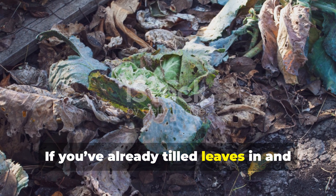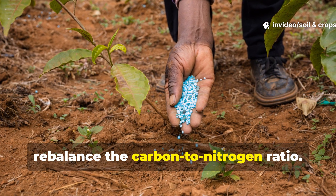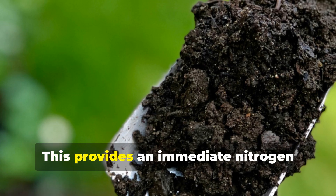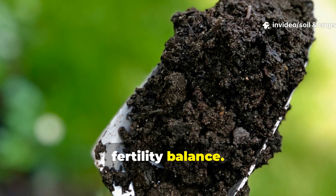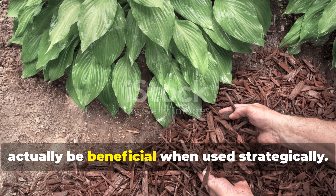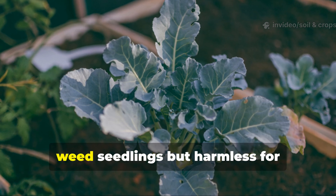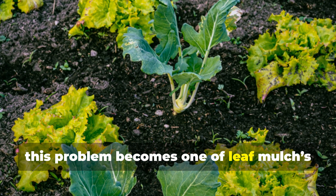If you've already tilled leaves in and noticed sluggish plant growth, don't panic. Simply apply a high-nitrogen amendment to rebalance the carbon-to-nitrogen ratio. For instance, dissolve 30 grams of urea in 10 liters of water and apply evenly across every square meter of affected soil. This provides an immediate nitrogen source for microbes, accelerating decomposition and restoring fertility balance. Interestingly, this temporary nitrogen drawdown can actually be beneficial when used strategically — leaf mulch on the surface can suppress weed germination by creating a low-nitrogen microzone, unfavorable for weed seedlings but harmless for established plants. So, used correctly, this problem becomes one of leaf mulch's best features.